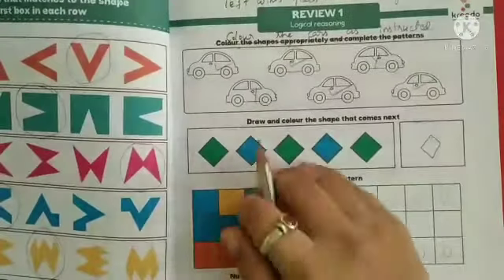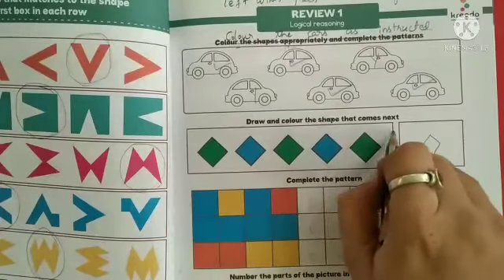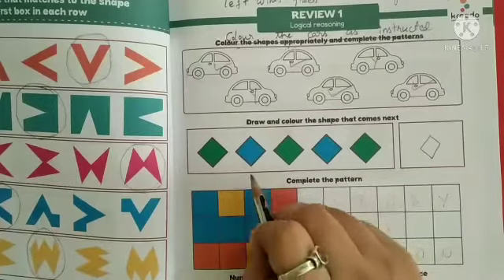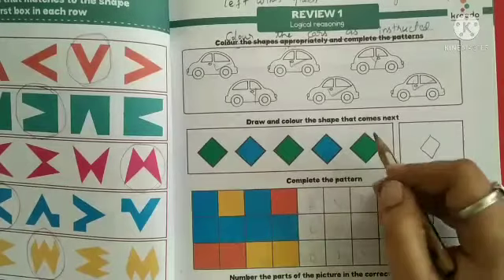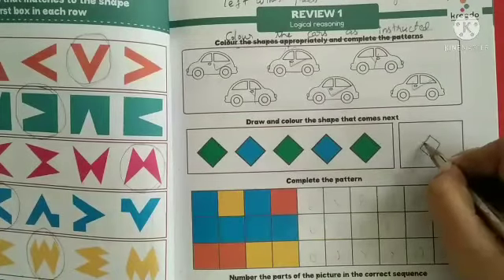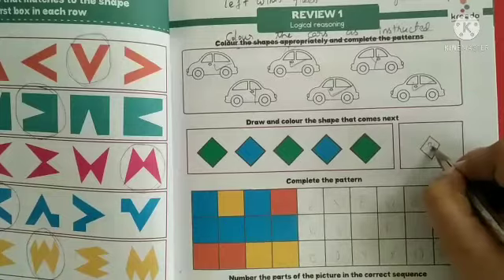Draw and colour the shape that comes next. Here they have given a rhombus. The pattern is: green, blue, green, blue, green — next comes blue. So draw a rhombus and then colour it with blue colour.